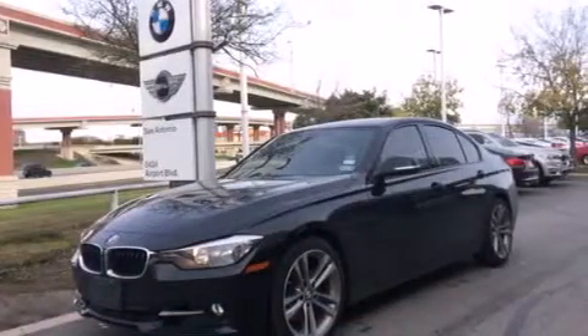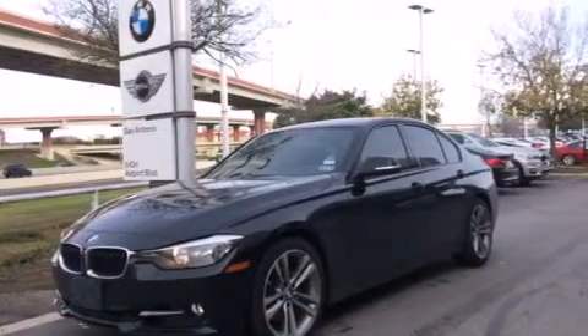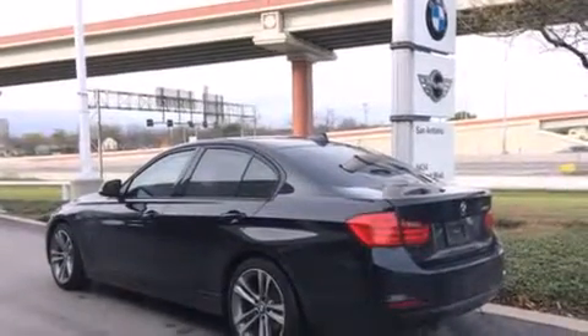With an EPA estimated rating of 35 miles per gallon on the highway, this automobile helps leave money in your pocket where you want it.